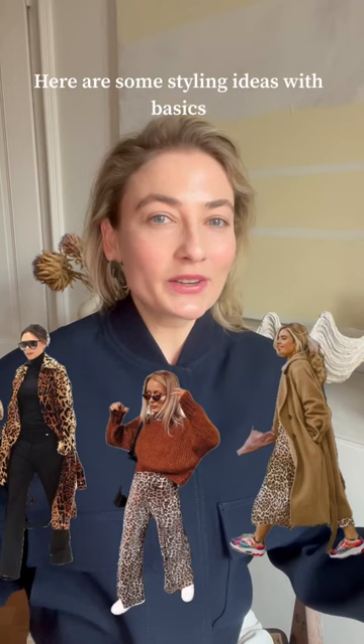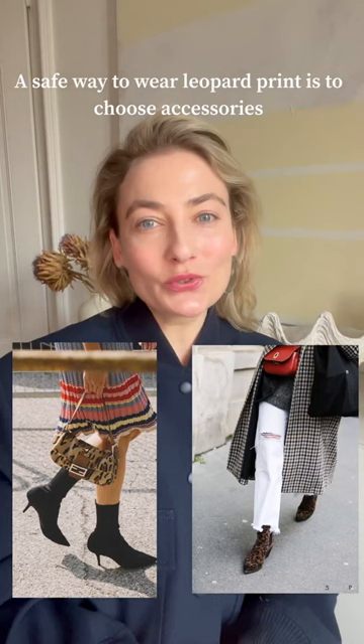A safe way to wear leopard print is to choose accessories, for example shoes or bags. A more advanced option is to style leopard print with other prints — here are some great examples — or styling it with a pop of color.